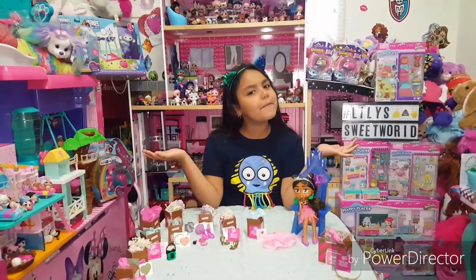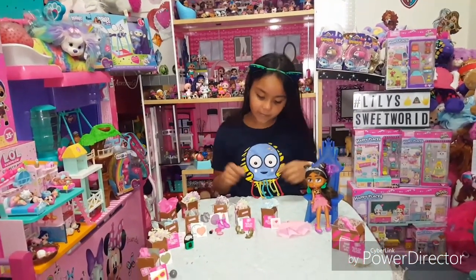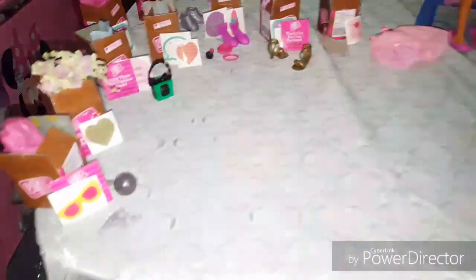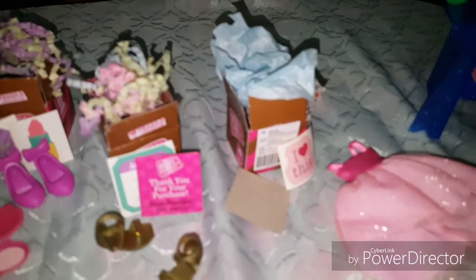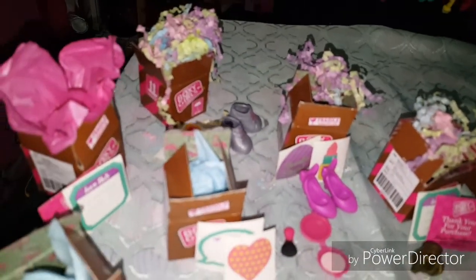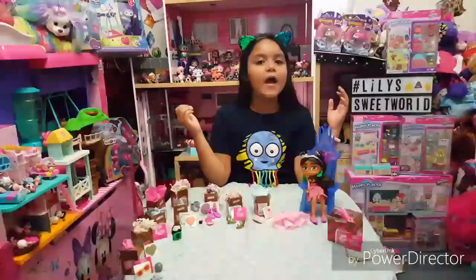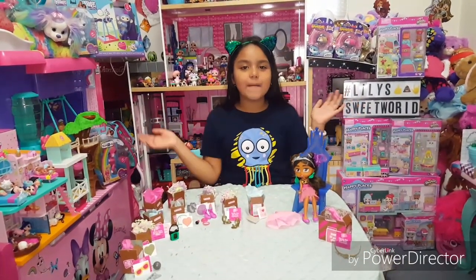Have you ever opened up a Boxy Girl? Let me know in the comments — they're so cute, I want to collect them all. The way they packaged them is so cute. So this is everything we got: we opened the Naomi doll plus the fashion pack. The Naomi doll came with four boxes plus the doll, and the fashion pack came with six surprise boxes. We absolutely adore the way they packaged them — so adorable with the confetti and the paper wrap. I hope you liked our Boxy Girl unwrapping — like, share, and subscribe! Bye guys!